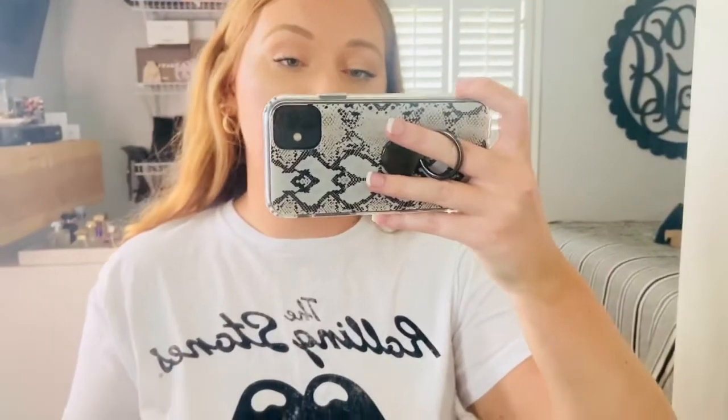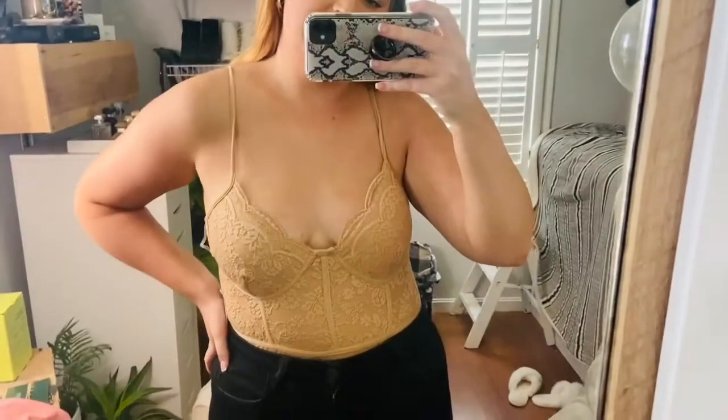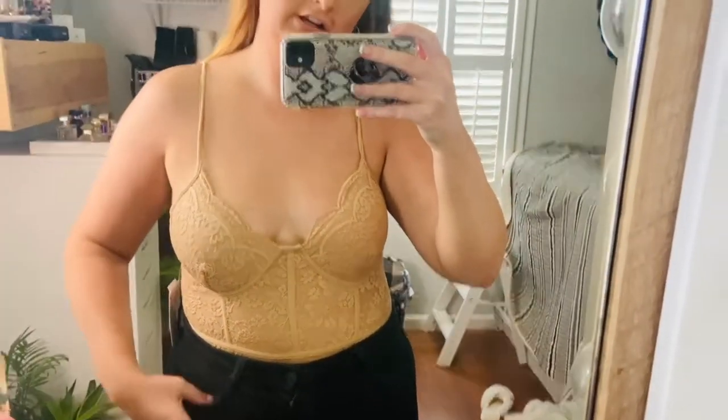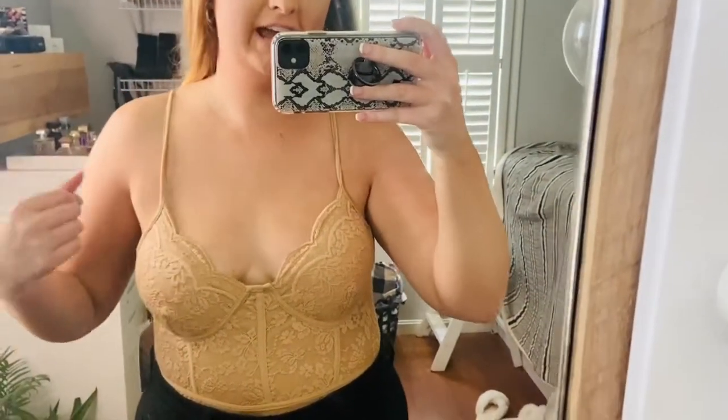The next thing I picked up are these flowy camo shorts, just like sleep shorts — they're really cute. Here's the next top, which is this lace bodysuit in this tan color. Super cute, cannot wait to wear this out in fall with like a jacket over top of it. I love this.